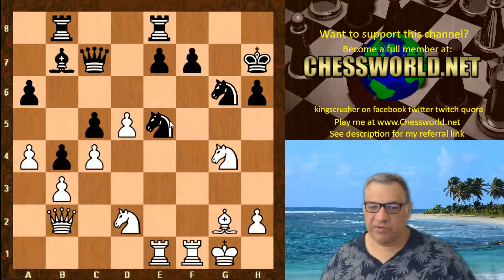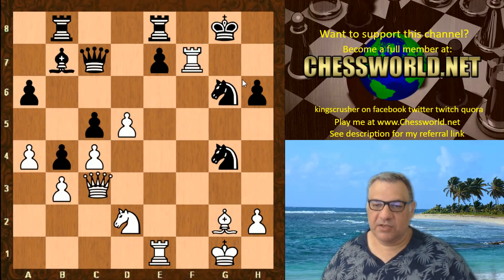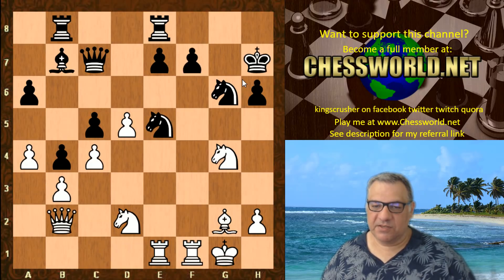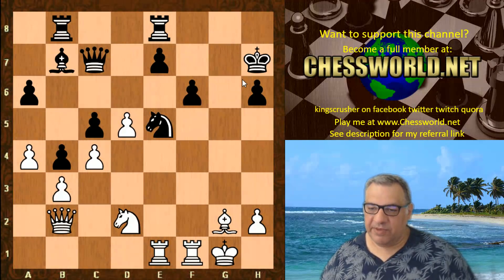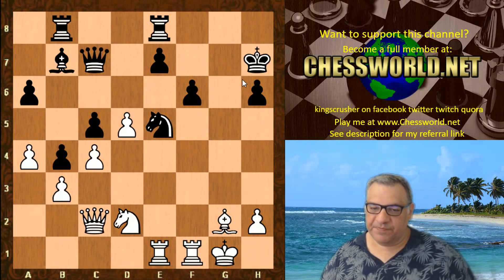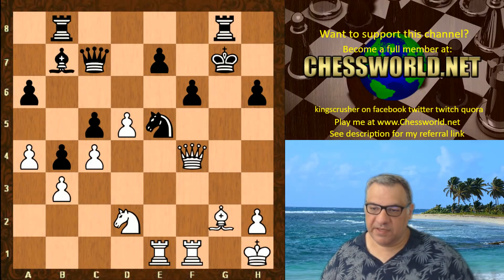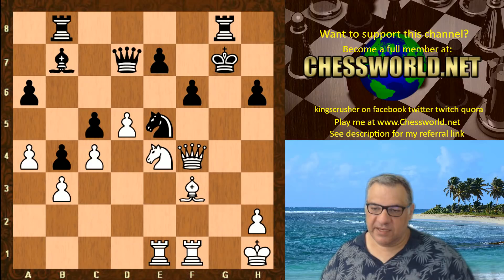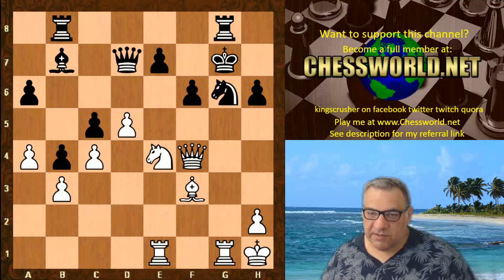Ng4, putting pressure on e5. If black dares take then there is Rook takes f7 and Queen g7 is checkmate. So black is under great pressure here for the pawn. F6, Knight takes, Knight takes. Now we have Queen c2 check, nudging the King. If the King went to g7 then Queen f5 is dangerous — this position is going to be very dangerous for black in any case.